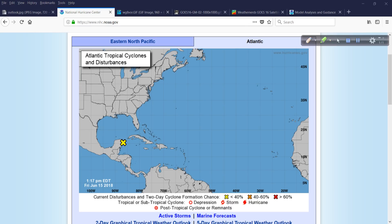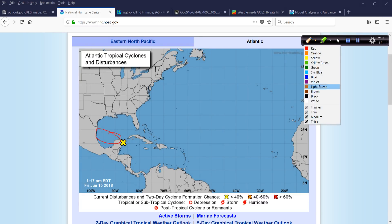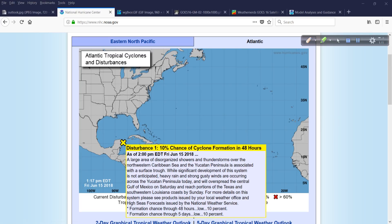We had one yellow X that was down here and it disappeared. Now we have this one that has popped up today. The National Hurricane Center mentions a 10% chance of development — a large and disorganized area of showers and thunderstorms associated with a surface trough. While significant development is not anticipated, heavy rain and strong gusty winds are occurring across the Yucatan Peninsula today.